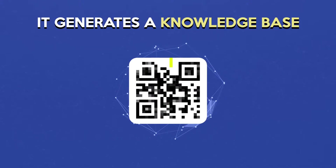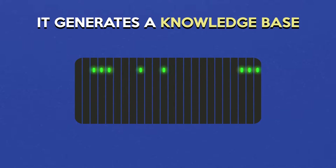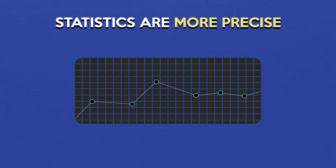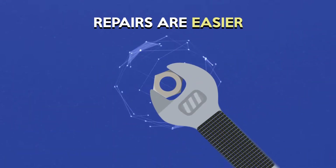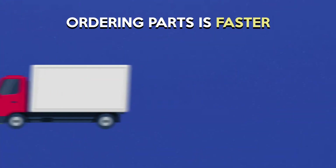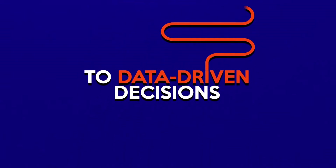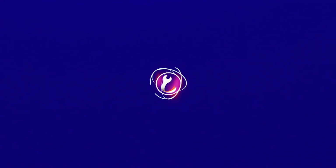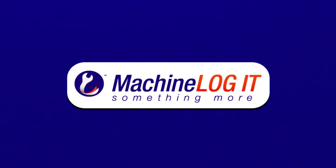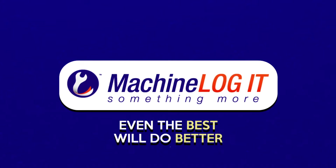Machine Log IT uses all this information to build a comprehensive knowledge base. Statistics are more precise. Future repairs are easier. Ordering parts is faster. You move from gut instincts to data-driven decisions. It frees your time and resources to do things that matter — build better products and make more money. With Machine Log IT, even the best will do better.